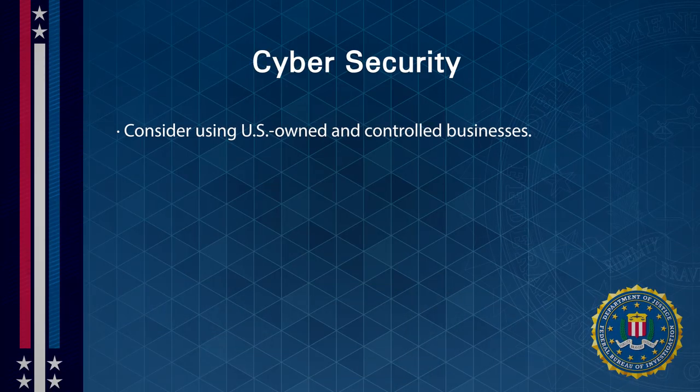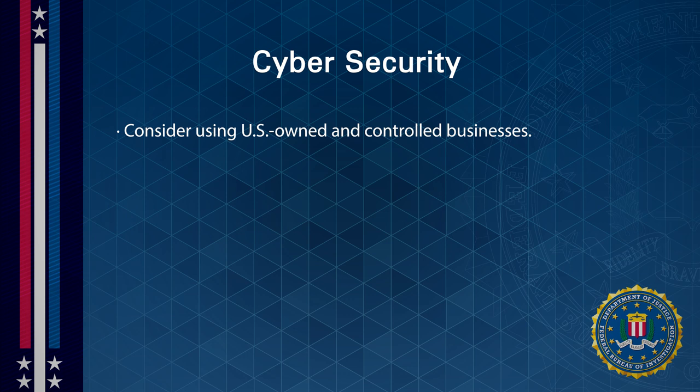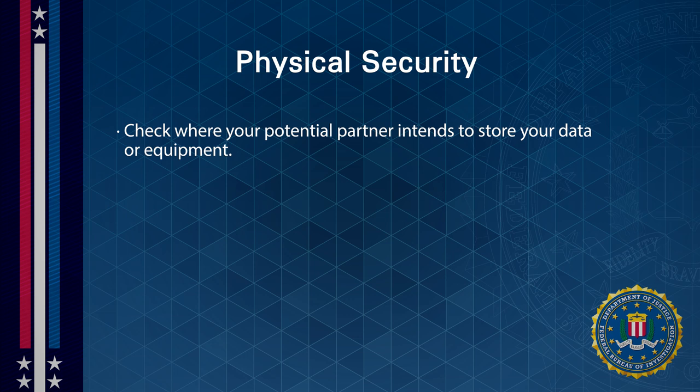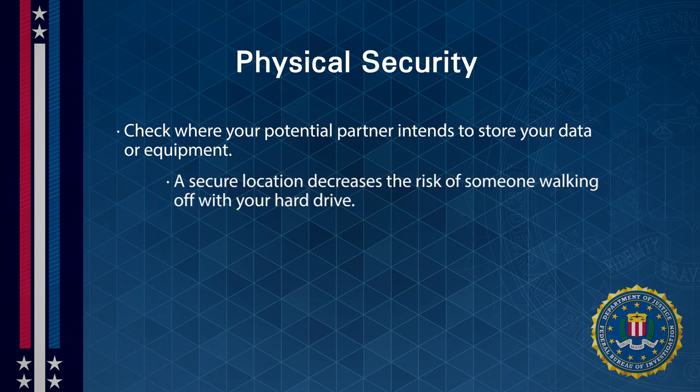Once you know your potential partner, evaluate whether they are security savvy. This applies to both cyber and physical security. On the cyber front, consider using U.S.-owned and controlled businesses. For instance, a major American cloud provider is more likely to comply with industry regulations and best practices than a foreign provider. On the physical front, check where your potential partner intends to store your data or equipment.